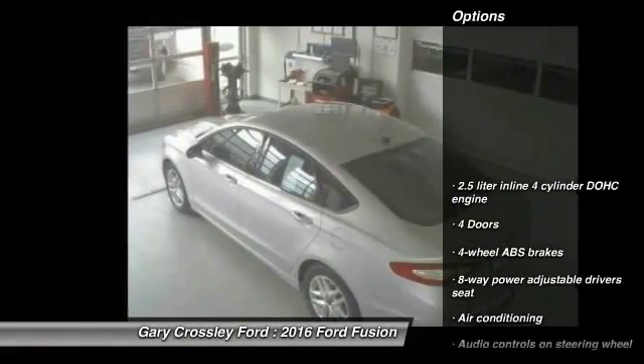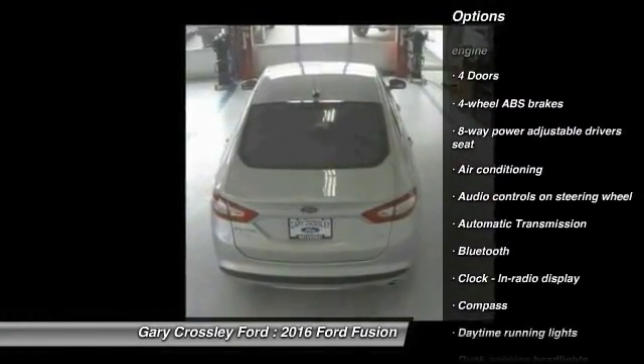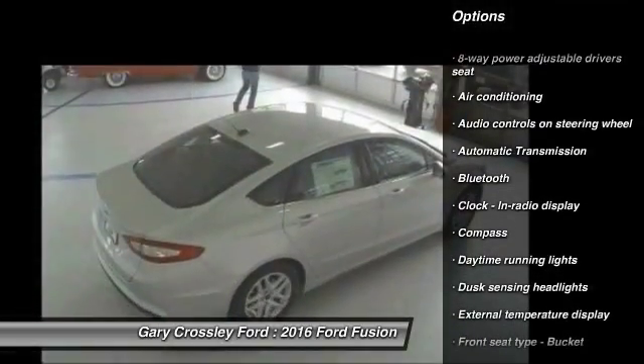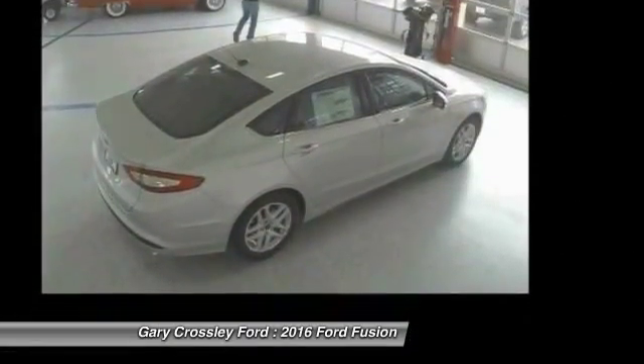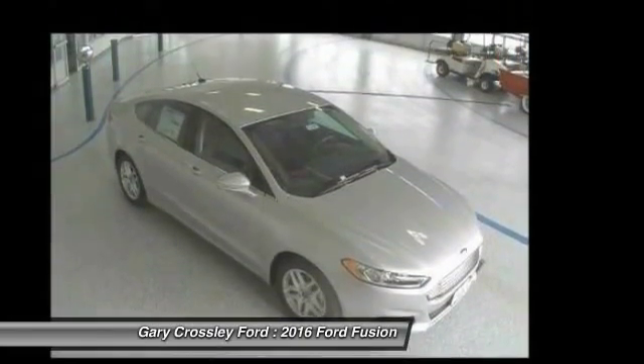Here are some of this vehicle's great options: traction control, stability control, Bluetooth, air conditioning, front wheel drive, automatic transmission, compass, passenger airbag, power door locks, and power windows.